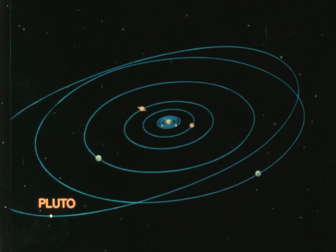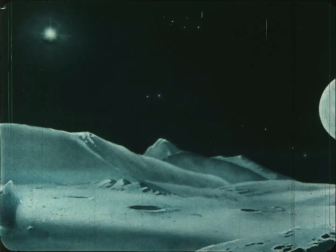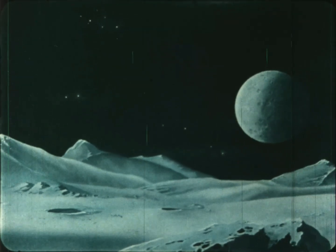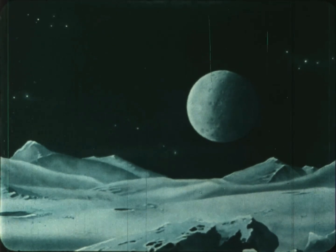Pluto is the last and smallest planet. Pluto is so far from the sun that it's always night there — far too cold for anything to survive. Pluto and its moon are probably dead worlds of frozen gases and ice.